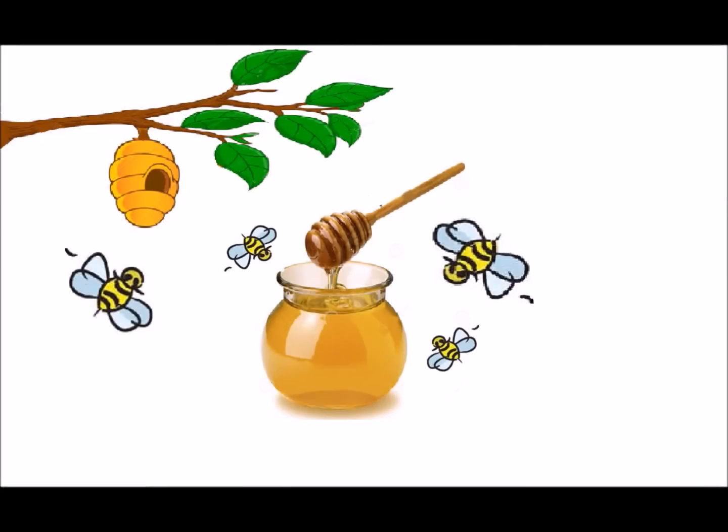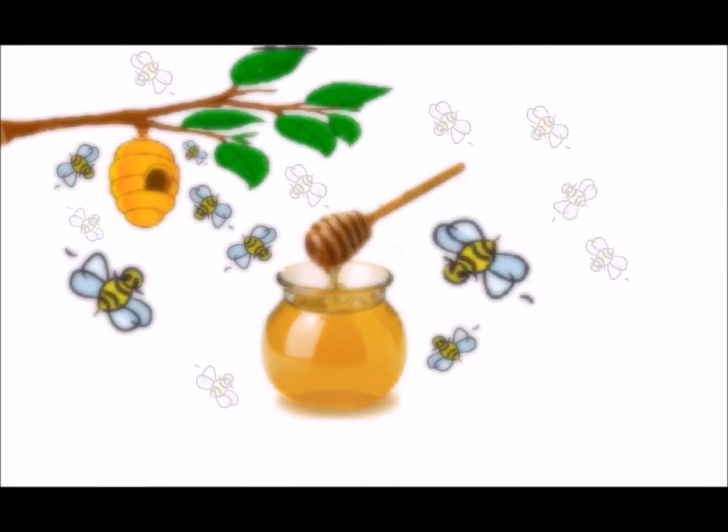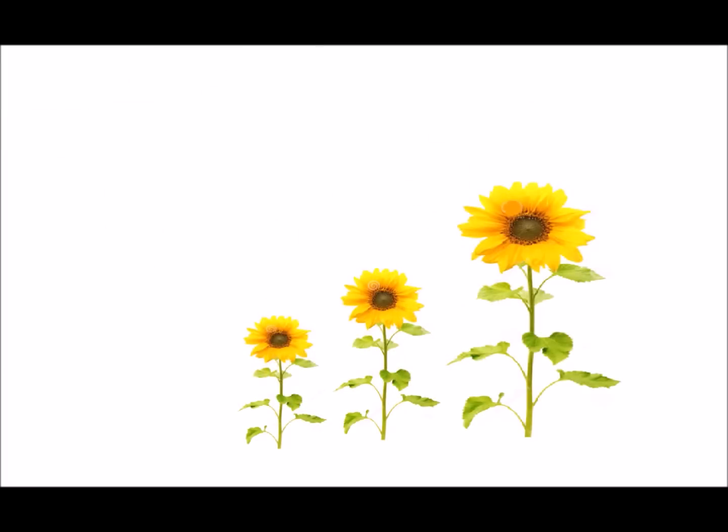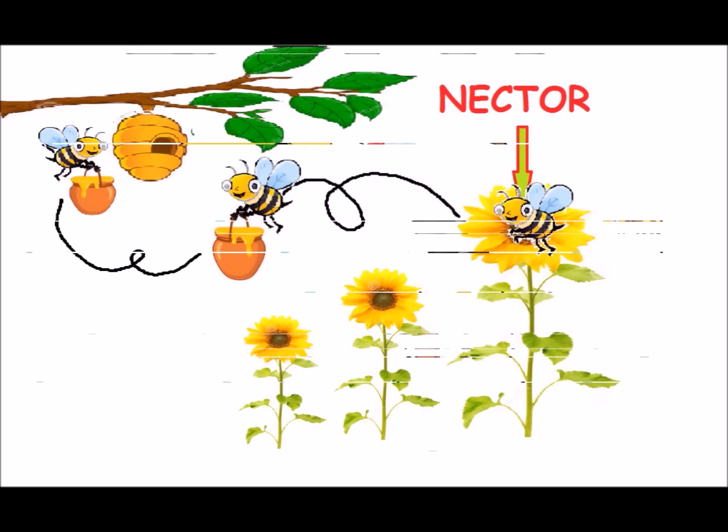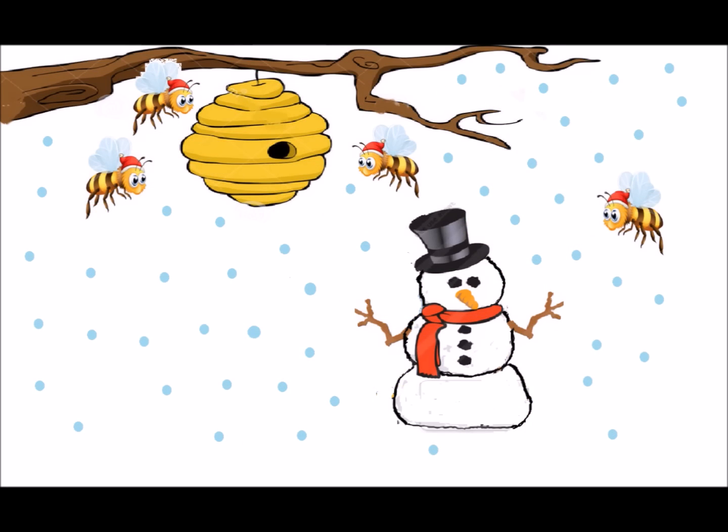Honey is a thick, golden, sugary liquid mostly produced by honeybees. It is made using the nectar of flowering plants and is saved inside the beehive for eating during lean times, including winter. So how do bees make honey?